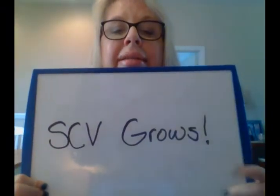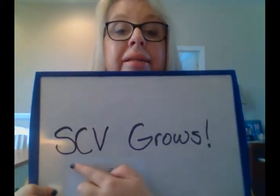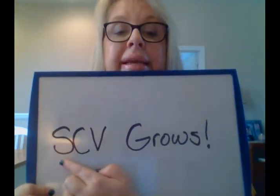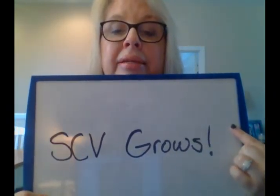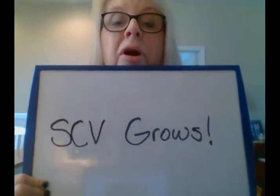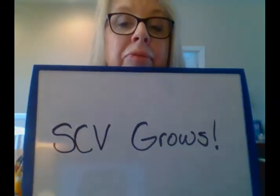We're going to write SCV Grows. If you don't have your journal, take out a blank piece of paper and do this writing activity with me. Up in the cloud I've written SCV Grows — SCV with all capitals for Santa Clarita Valley. Say that with me: Santa Clarita Valley Grows! I put an exclamation mark because we get excited because Santa Clarita is growing. Pause the video and write that on your paper, please.